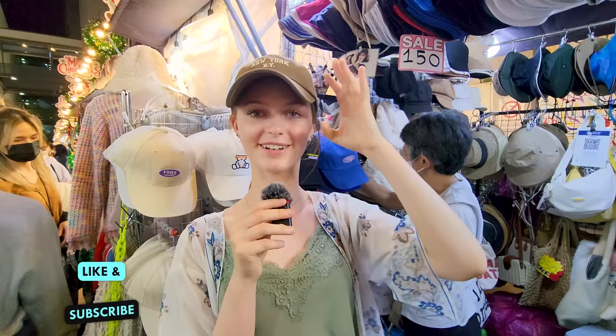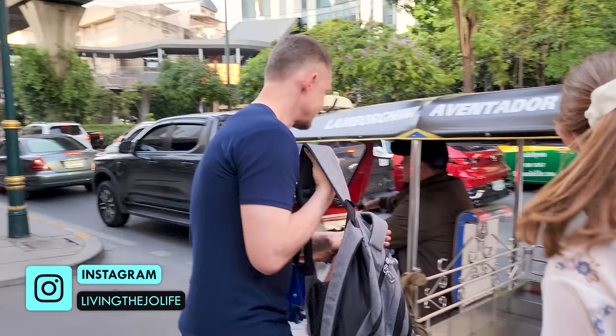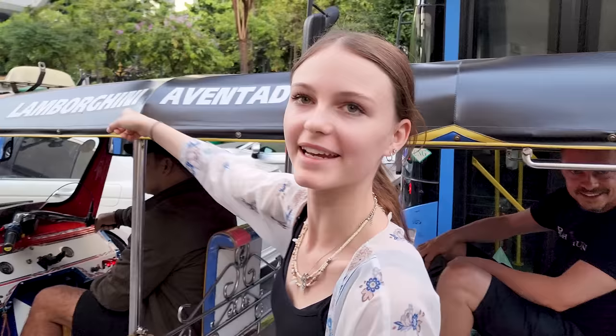Hey guys, in this video we are going to go shopping around Bangkok. We're going to explore shopping malls and also street markets, so come and join us.